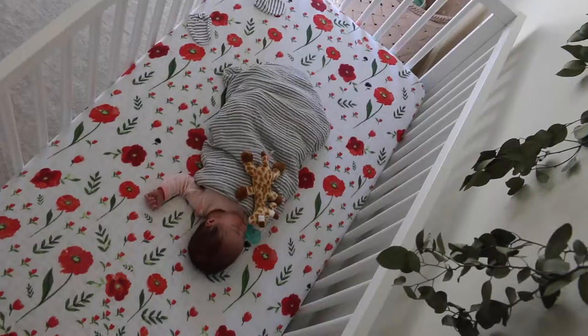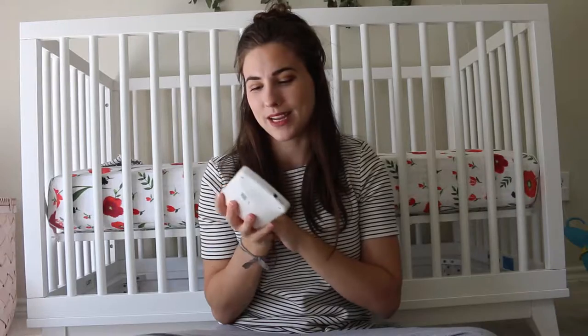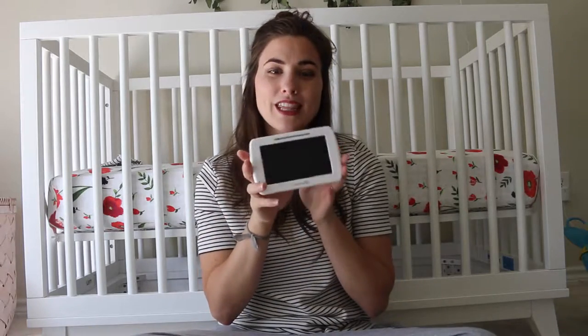The next thing is this Summer baby monitor. These things are awesome. She sleeps next to our bed in a bassinet at night so we don't really use this at night, but we use it during the day when she takes naps in her crib. It's really nice that we can close the door and actually watch her — we hooked it up on her wall and have the monitor sitting on the table wherever we are. We can watch it and hear her, and this gives me peace of mind that she's doing okay. I just find myself staring at it even though she's just sleeping.